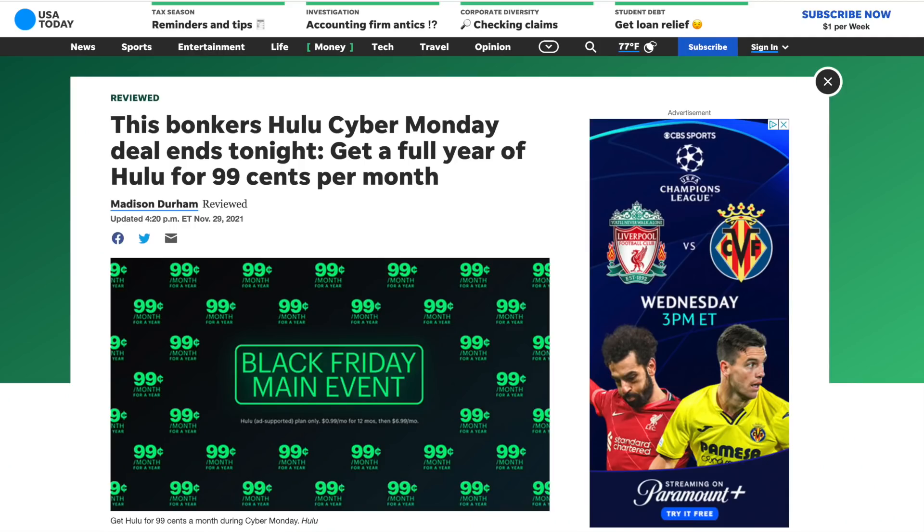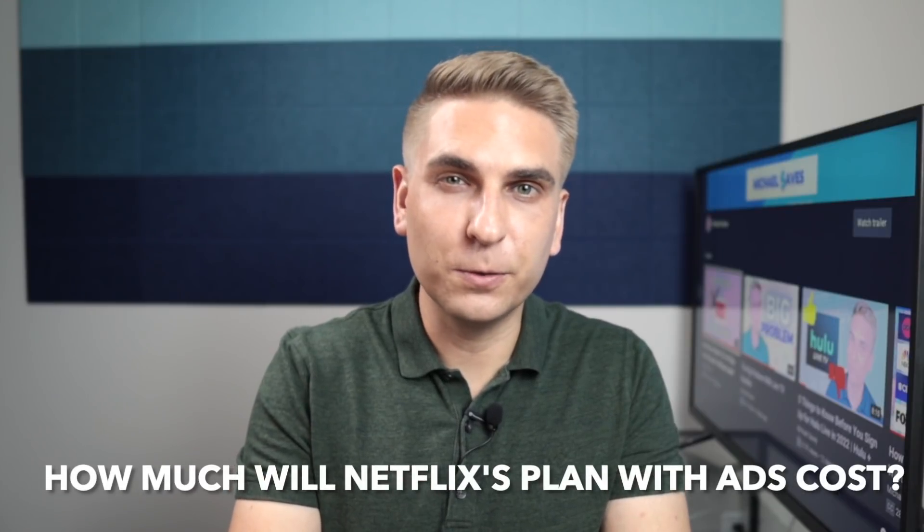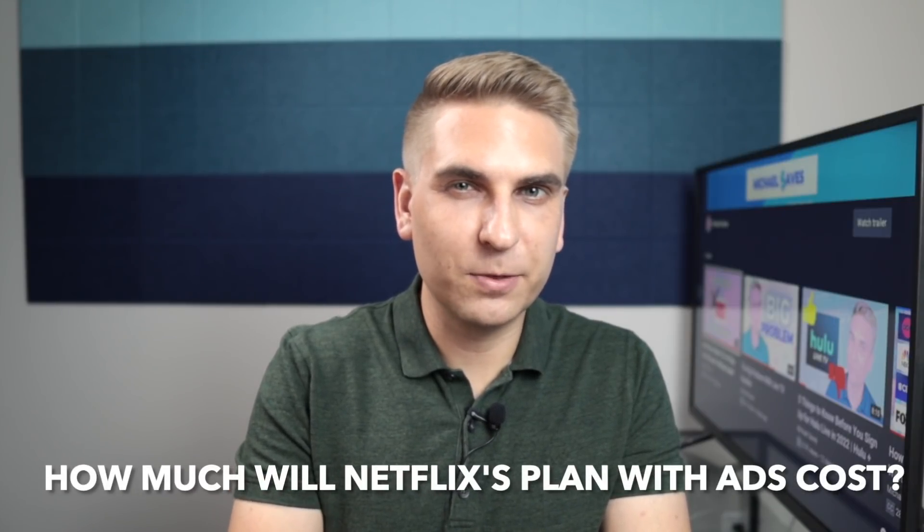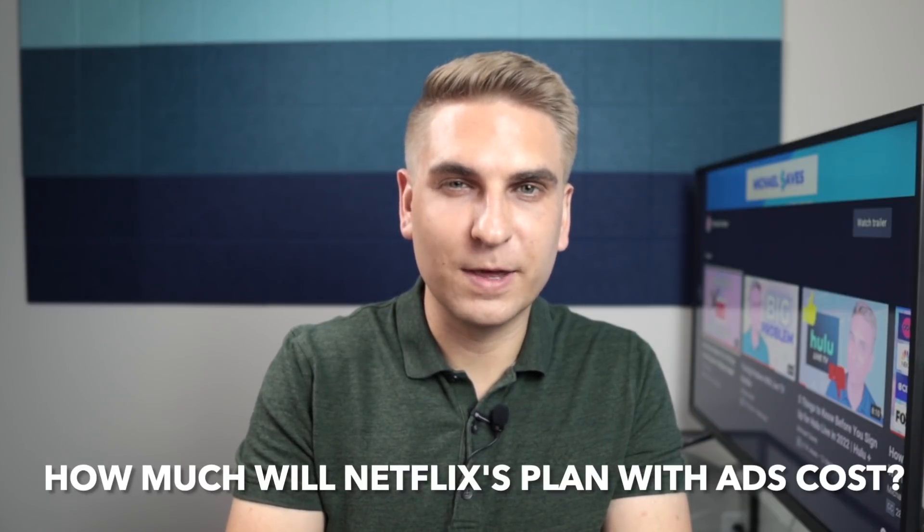I thought this was interesting: I just listened in on an investor call for Warner Brothers Discovery, and CEO David Zaslav said that the ad-light plan has the highest average revenue per user compared to the ad-free plan. That explains how services like Hulu can run Black Friday deals like $0.99 a month for 12 months on a plan that is normally $6.99 per month — it's all about the ads. I'm guessing Netflix's plan with ads will cost around $7.99 per month, if the three current ad-free plans stay at the same price.